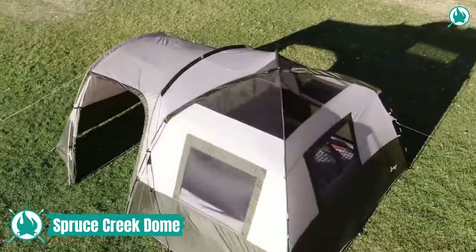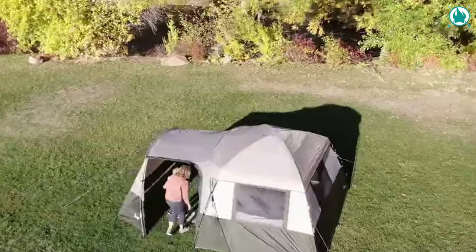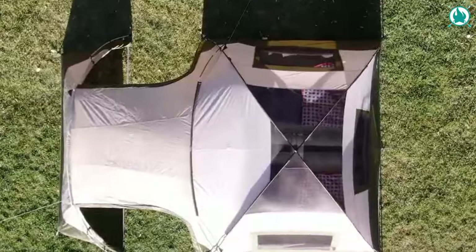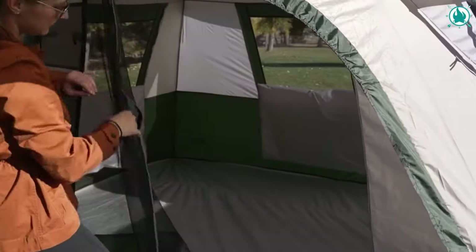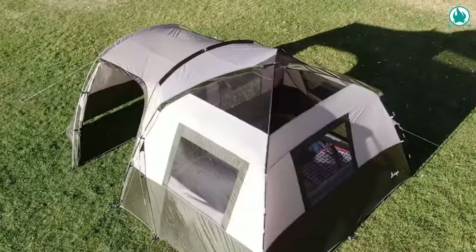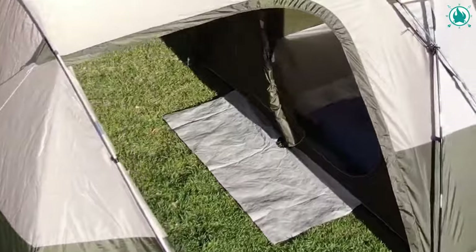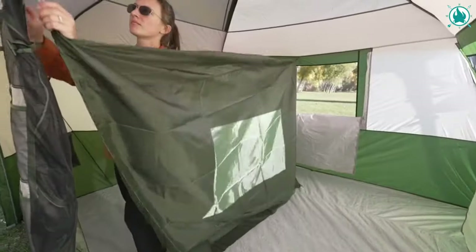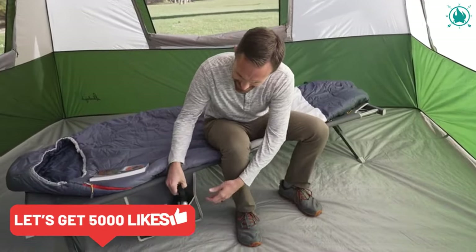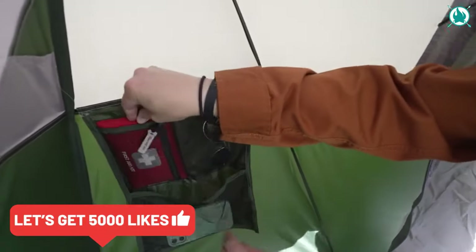Why not bring your garage along too? Do just that with the Slumberjack Spruce Creek six-person dome with garage-style vestibule. Keep all your equipment and devices in the spacious covered vestibule designed to resemble a garage. The internal sleeping area is also spacious, boasting a large footprint and a ceiling height of six foot six inches.